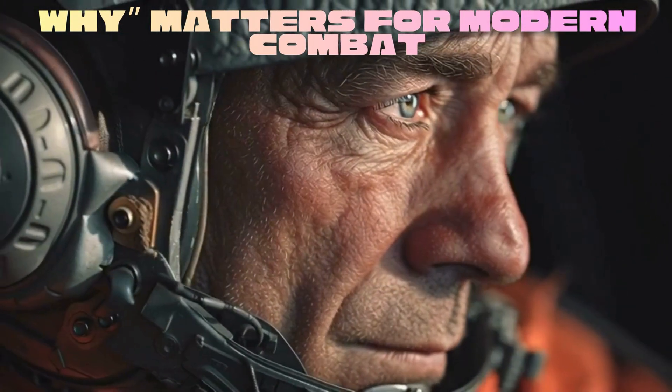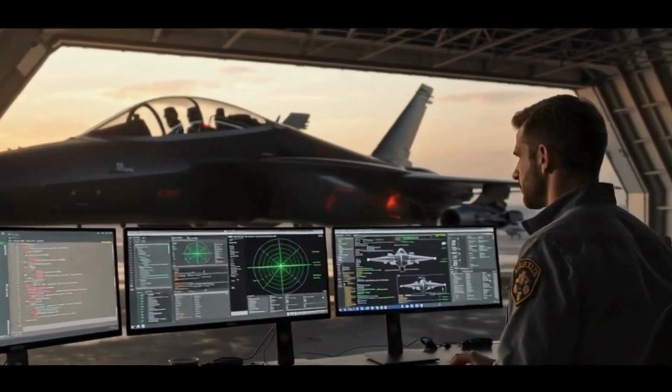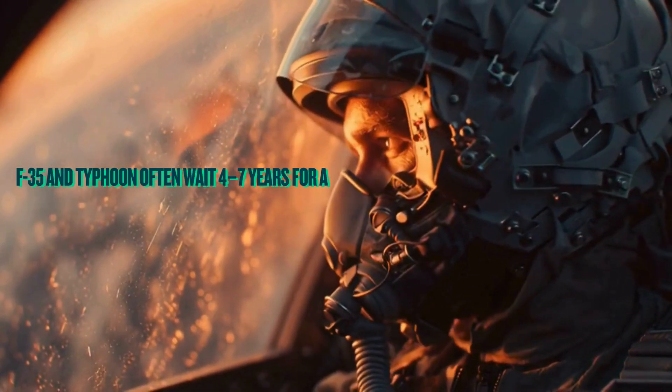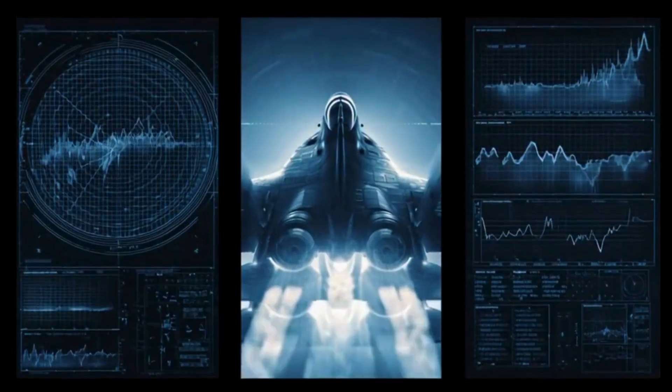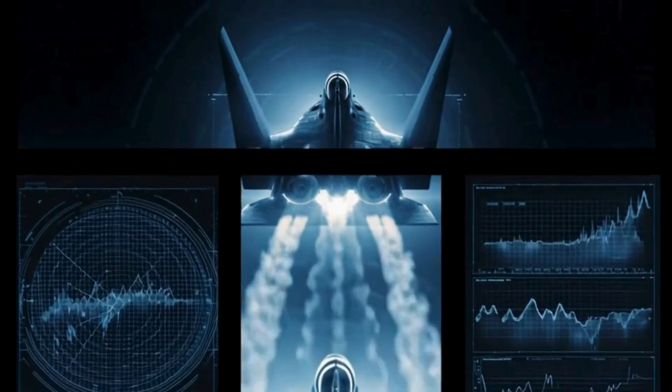That means years of redesign, slow testing cycles, billions in cost. Jets like the F-35 and Typhoon often wait four to seven years for a single upgrade. By then, the threat has already changed, making these platforms reactive, not adaptive.